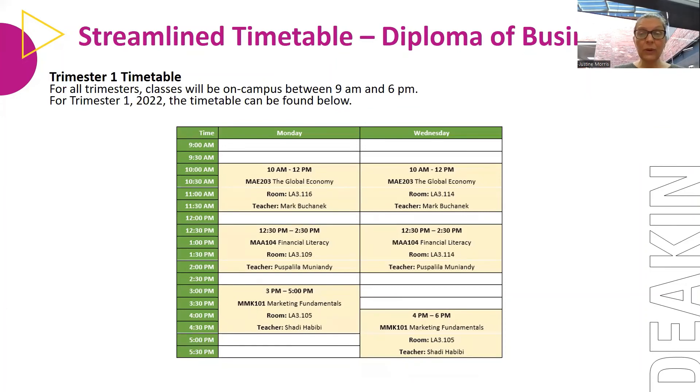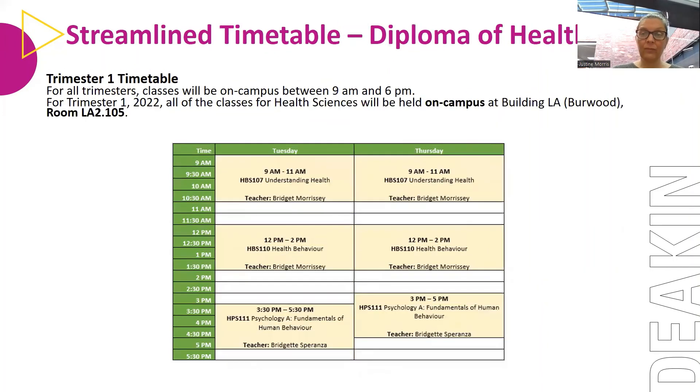Here's a sample timetable showcasing the Diploma of Business — starting at 10 a.m., with sessions from 10–12 on Monday, then 12:30–2:30, and 3–5 p.m. For Health Sciences, as another example, you can see it runs from 9 a.m. on Tuesday through to 5:30, and then on Thursday from 9 a.m. till 5 p.m.